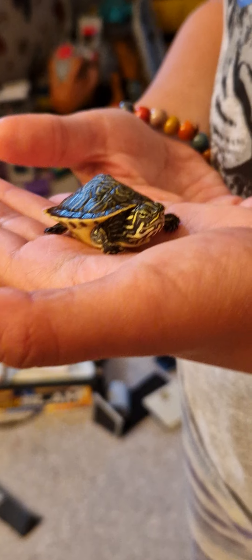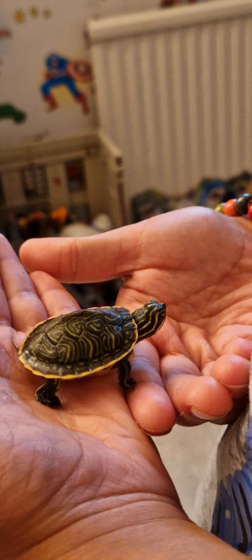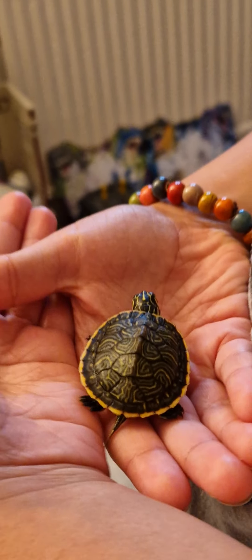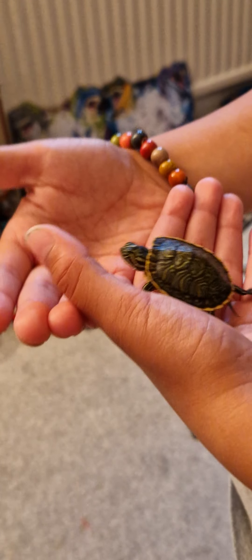So if you were wondering, turtles do have tails, and his head is really nice as well. He likes basking in the sun and we give him a little bit of structure and wood for him to go on, because he just doesn't like swimming all the time. He needs to get air and come up sometimes.